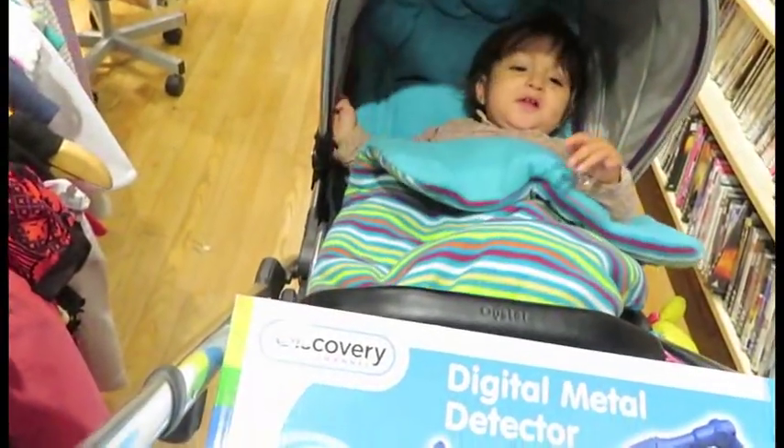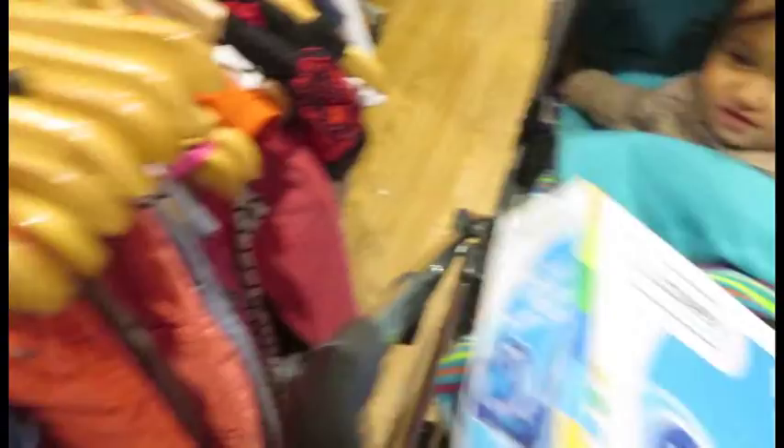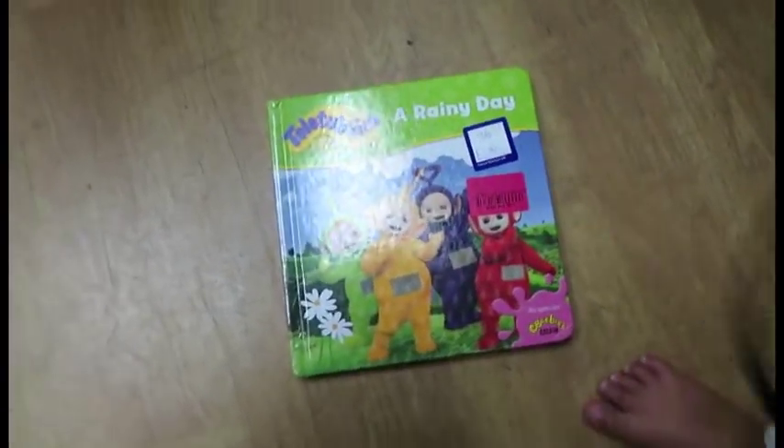Look at the dresses! Look at the dresses! Fancy ones — look what we found!